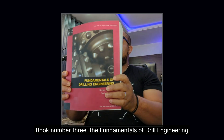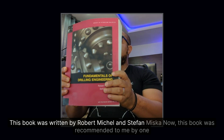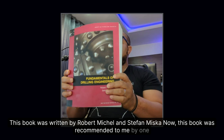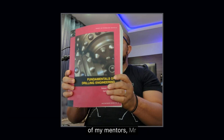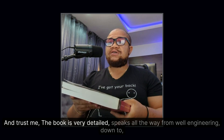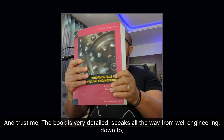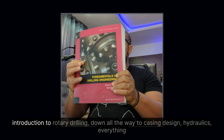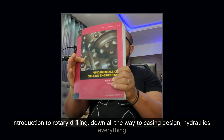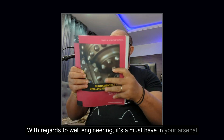Book number three: The Fundamentals of Drilling Engineering, written by Robert Mitchell and Stefan Miska. This book was recommended to me by one of my mentors, Mr. Hope Okwa. The book is very detailed — it covers everything from well engineering and introduction to rotary drilling down to casing design, hydraulics, and all facets of well engineering. It's a must-have in your arsenal.